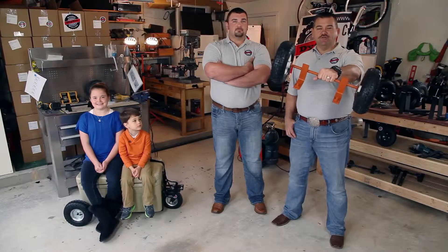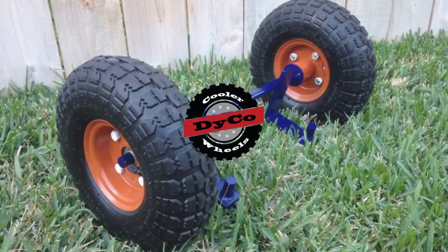Hey babe, they're wanting to know if they can customize the wheels. Get your set of Daiko Cooler Wheels at daikocoolerwheels.com today.